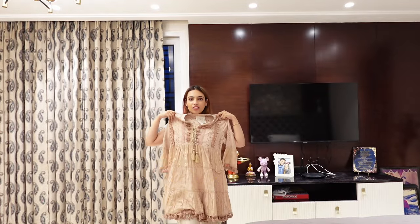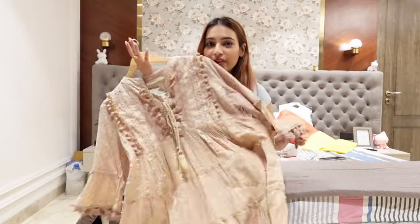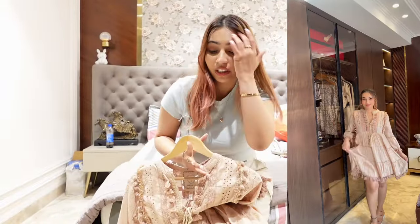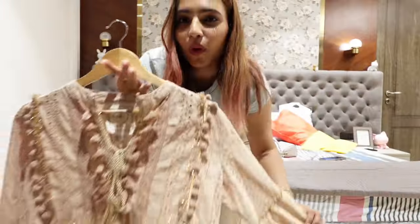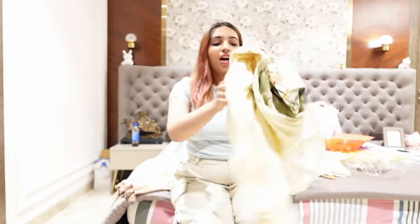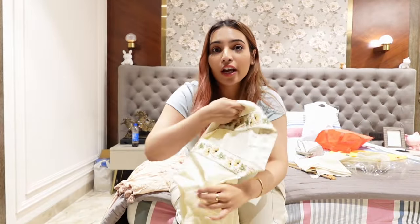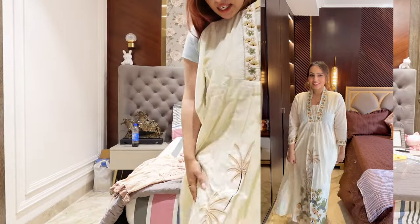First up is this ethnic style dress that I absolutely love. You guys know I love wearing dresses — these kind with little pom-poms and the ethnic touch are just perfect. I got this for 1800 rupees — they originally quoted 3000. I also got a suit because I don't have any nice summery, airy suits. This is a three-piece and I literally fell in love with it the moment I saw it.